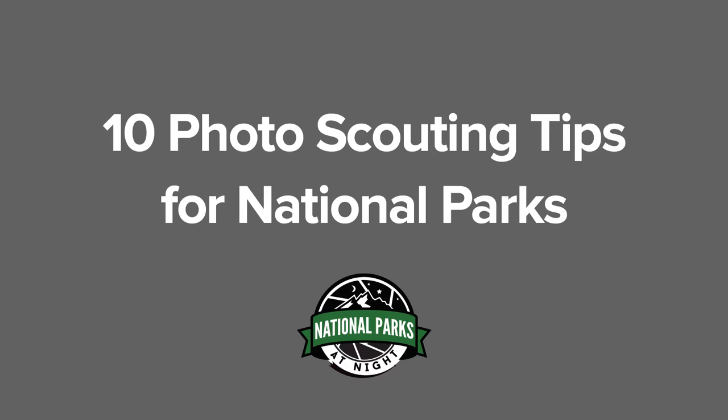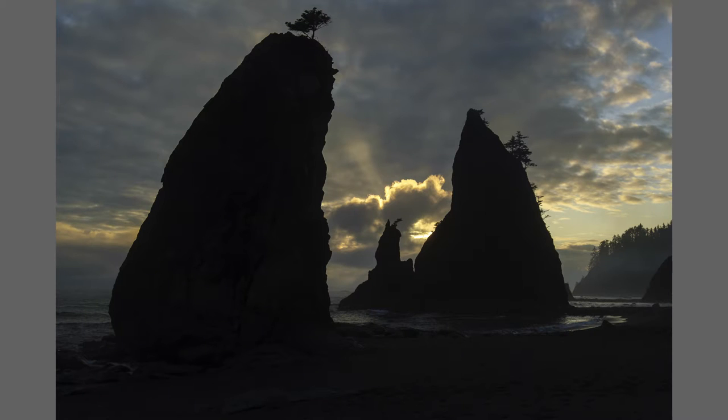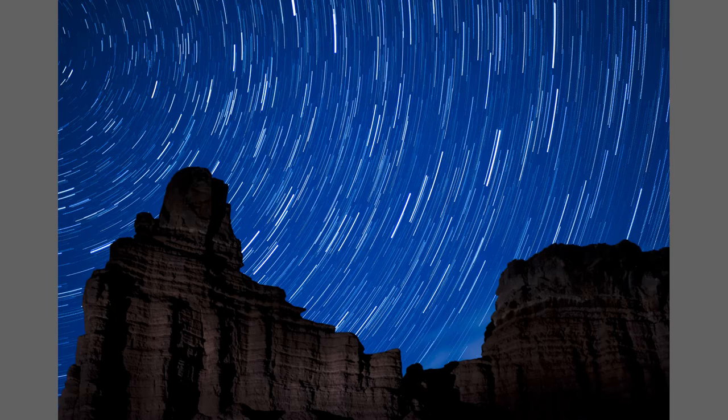Hi, I'm Chris Nicholson with National Parks at Night, and I'm here to give you 10 photo scouting tips for national parks. Tip number one: embrace scouting. You can just go into a national park, someplace you've never been before, and get excited about all the new things you're seeing. But I can almost guarantee you, if you do some research ahead of time and you know what you're getting yourself into, you're going to do better work.